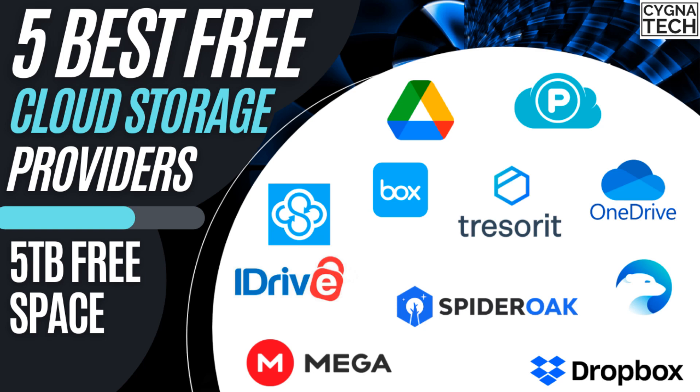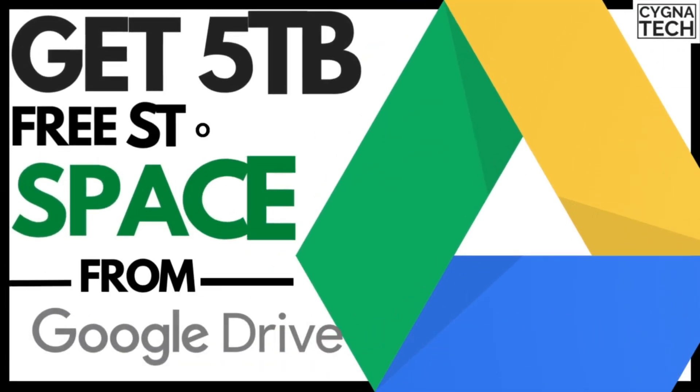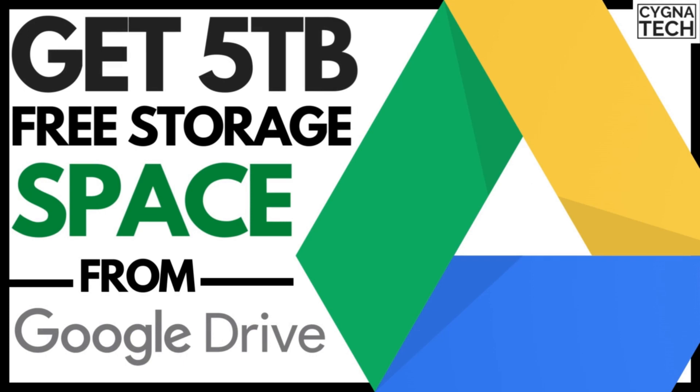In the video for today, I'm going to show you the five best cloud storage companies available online apart from Google Drive. And I'm also going to show you how to get up to five terabytes of storage space with Google Drive.